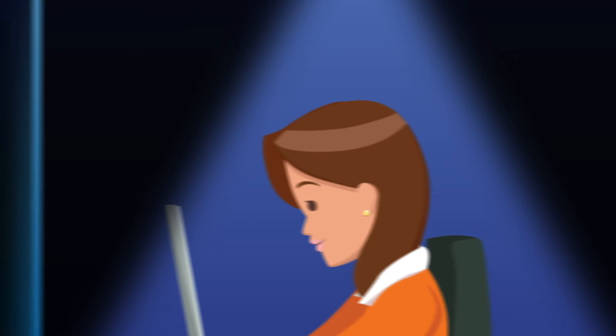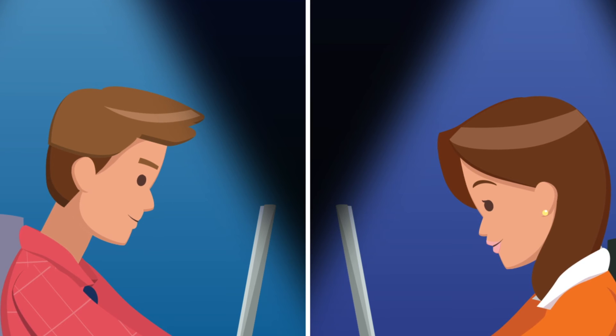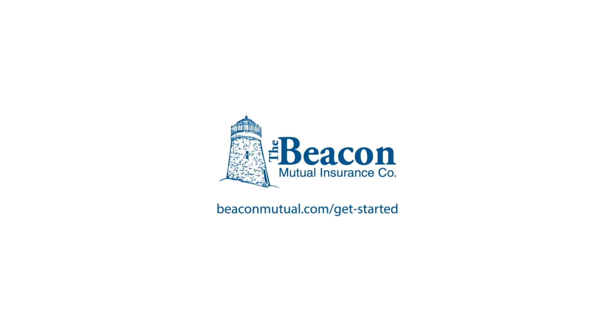We have made the process simple and seamless for both future policyholders and agents. We are proud to create partnerships with local businesses and hard-working agents who care about you and your employees. To get started with your Be Quick Quote, visit BeaconMutual.com.